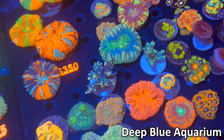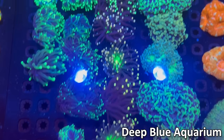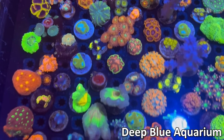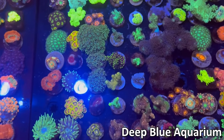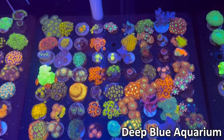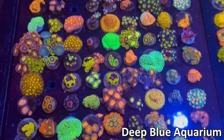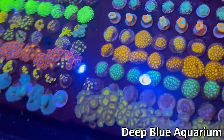Deep Blue also had some button scolies as well as some regular scolies. Pretty cool mushrooms, and of course they had some hammers and torches. There were also some pretty cool encrusters and alveoporas, some interesting pictinias. In the other tank they had some beginner-friendly coral — some leathers, zoas — all great for beginners. They even had some cyphastrias in there, favites, a nice mix of colors. You can get pretty much every color to fill up your reef tank.